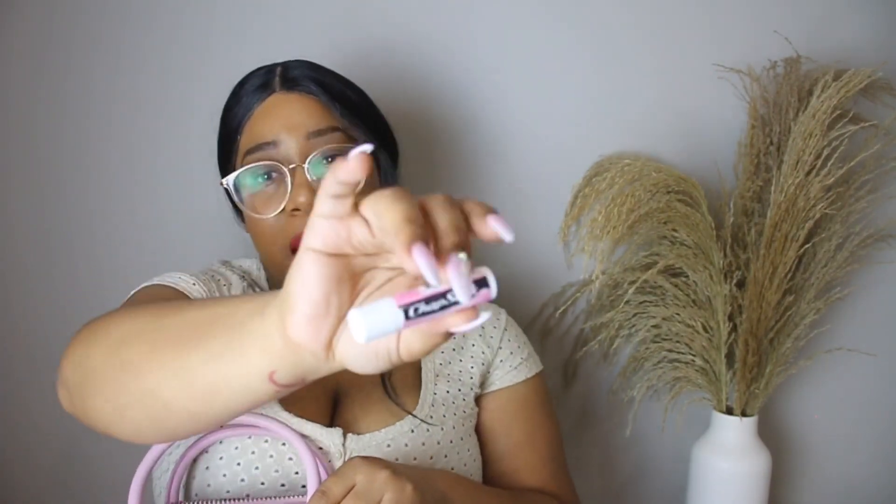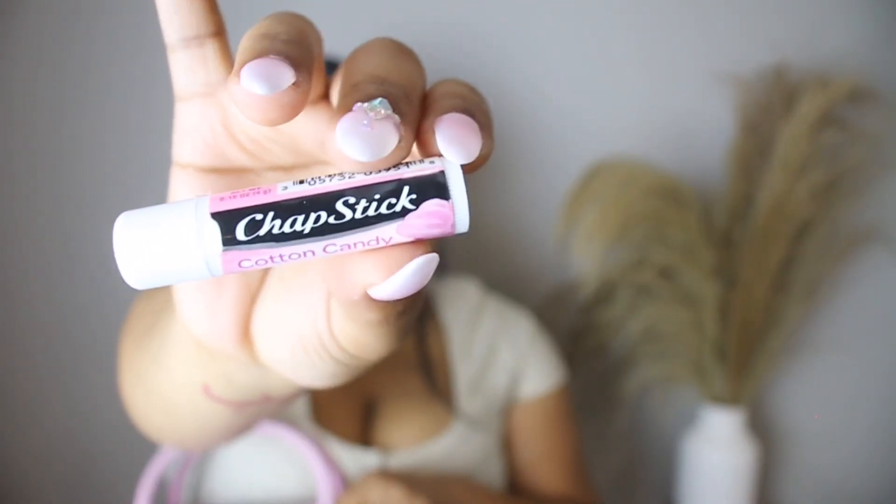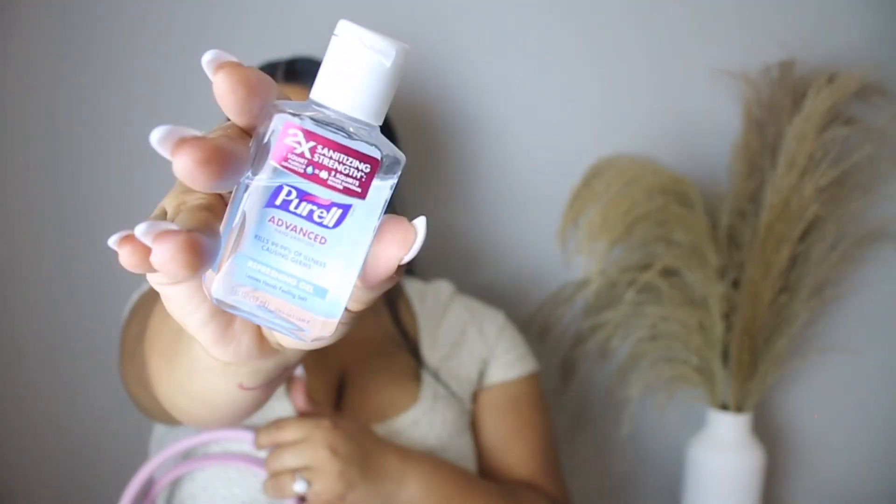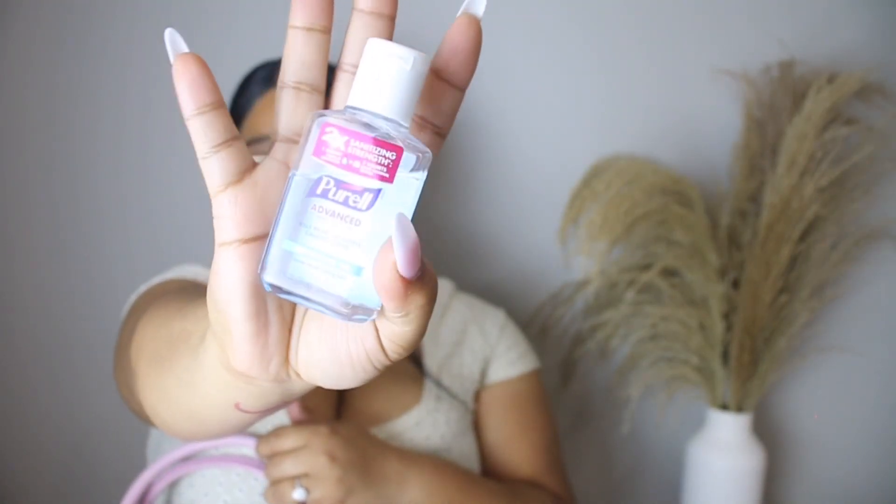I always keep a mask on me. I got two black masks — I get them from Amazon, like a pack of 100 for $6, do that for yourself. I've got chapsticks — cotton candy scent, I got that from Walmart a while ago. And then the last thing I have in here is a cute little Purell hand sanitizer. I ran out and needed a small one, and I love this little one because it fits perfectly in the pocket in my purse.